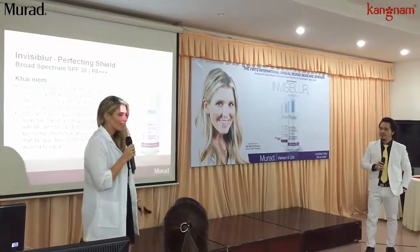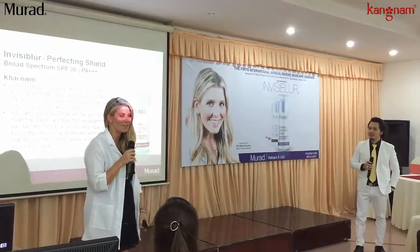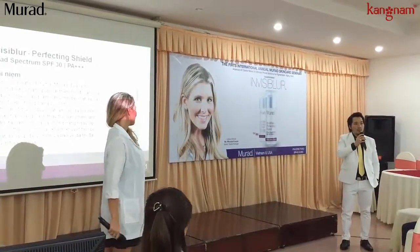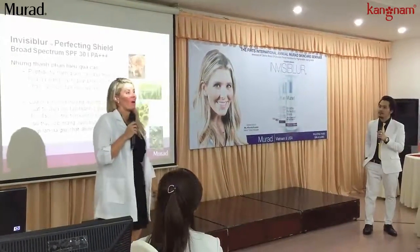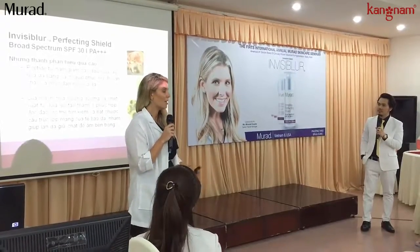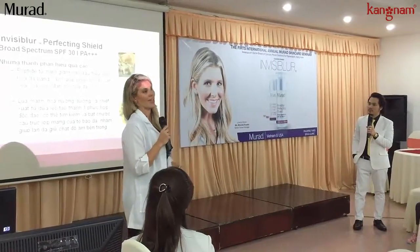The great thing about this product, since I know you're all advocates of Murad, is that it does multiple benefits in one. It offers multiple benefits. We've got some really great ingredients: mushroom peptides, a liquid mechanical blend. They firm and plump the skin.